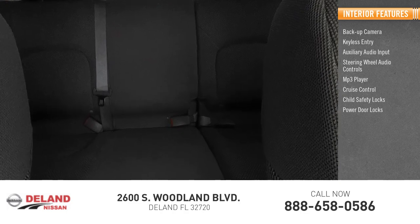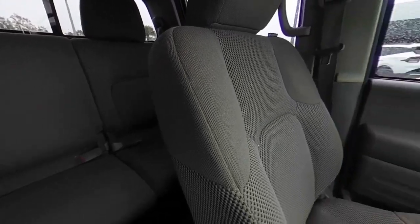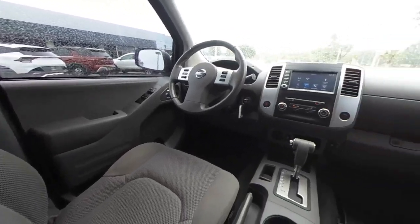Additional features include child safety locks, power door locks, power windows, and power steering. If you like it online, you'll love it in your driveway — take it for a spin today.